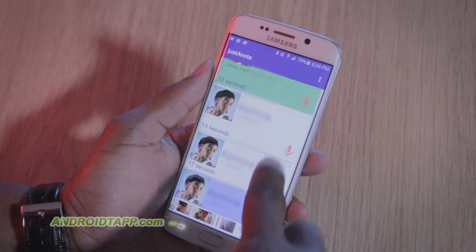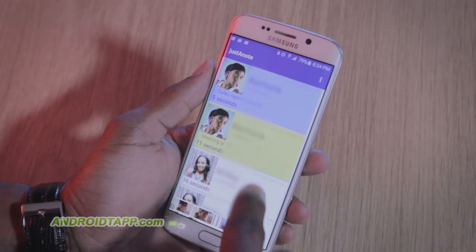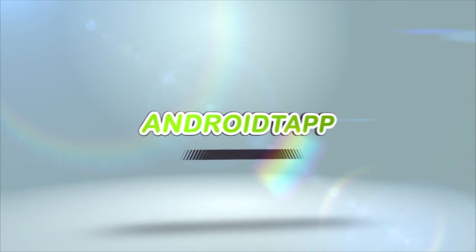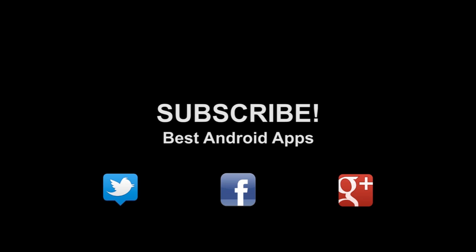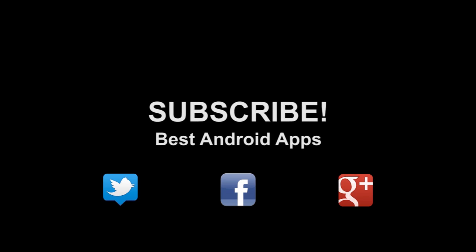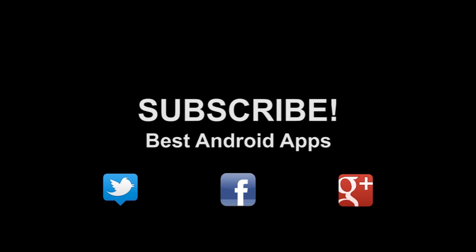This has been Antonio Wells with Android Tap, Android App Reviews, and I'm signing out. Don't forget to subscribe to our channel. If you like this, hit the thumbs up button and hit us up on Twitter, Facebook, and Google+.